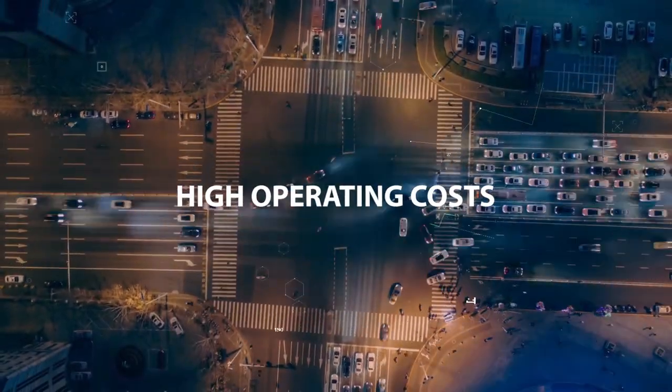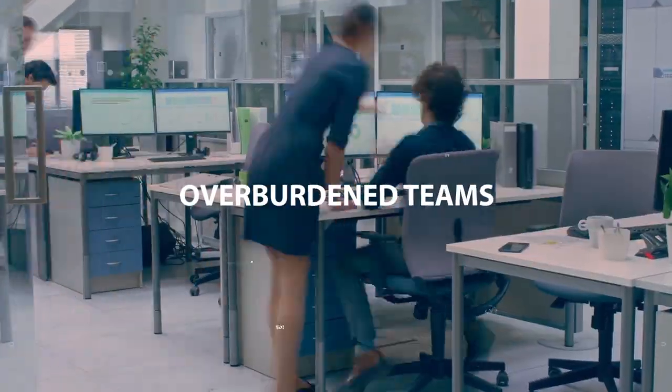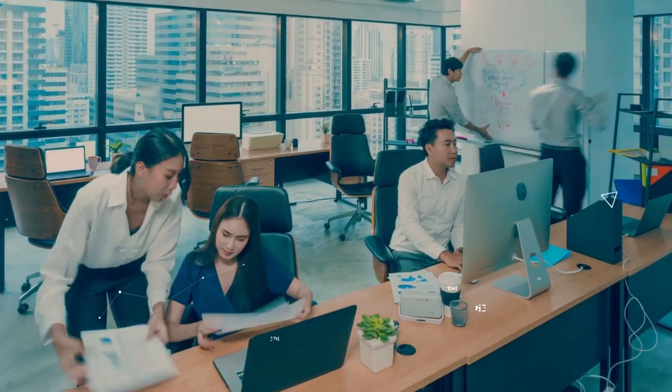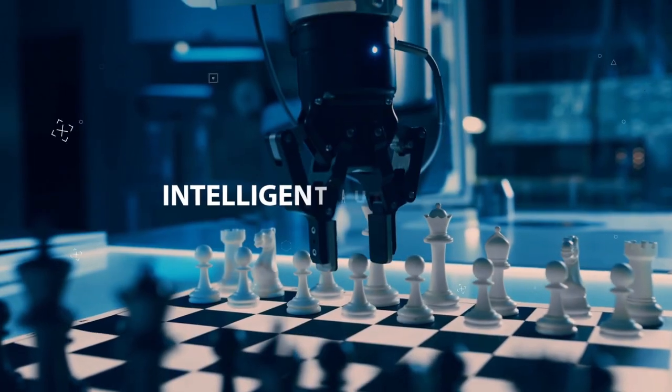High operating costs and teams overburdened with numerous micro tasks. But the good thing is that the solution to these is common too — intelligent automation.